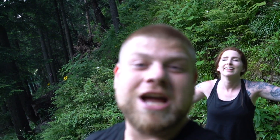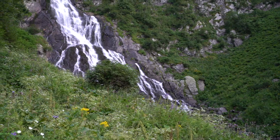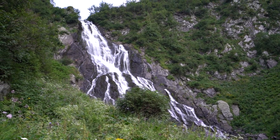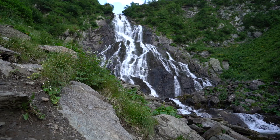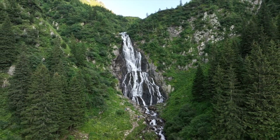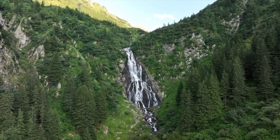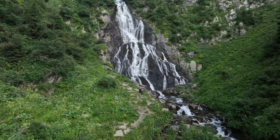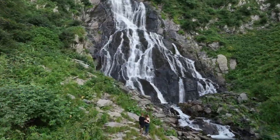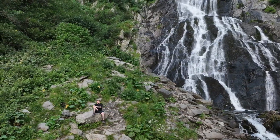I think we're about to come around the final corner. This waterfall better be worth it. We made it! This is totally worth it — waterfalls are my happy place and this is probably one of the most epic ones I've ever seen.